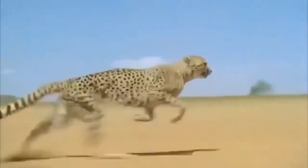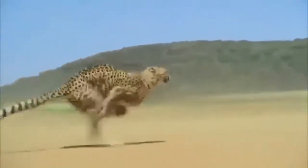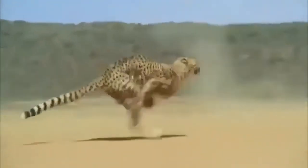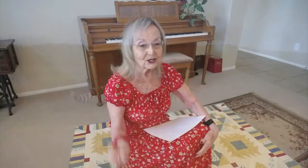So on the screen you're going to see a video clip that shows the cheetah running. They are so fast. They go from zero to 60 in three seconds — that's one, two, three. That fast.